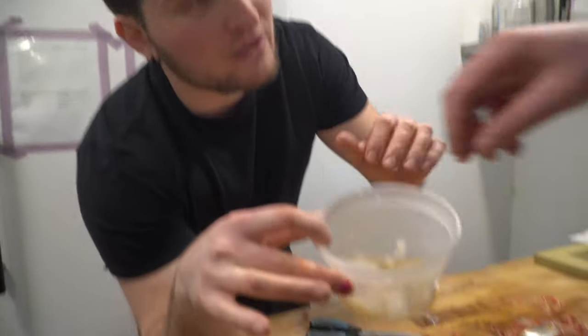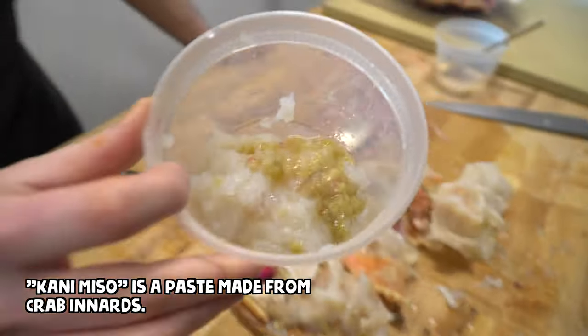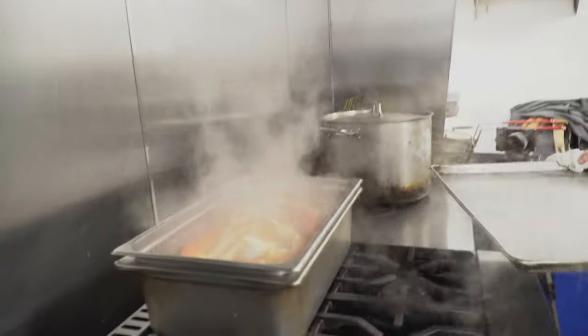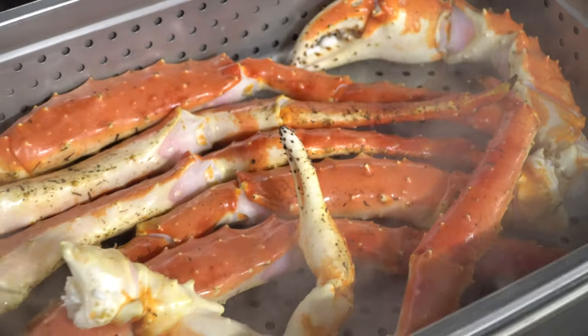Jason painstakingly collected all of the white meat left in the actual head, and mixed it with what he calls the Kanye Miso — the crab brain, which is the Japanese way of saying crab brain. It sounds weird, but it is delicious. About 15 minutes later, the crab is finished cooking when the shell is bright red and the meat is vibrant white.